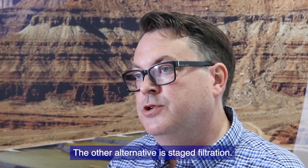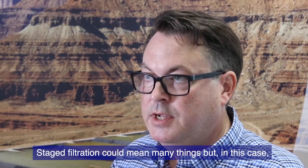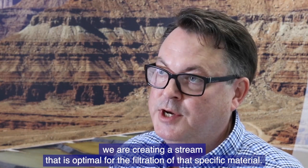The second alternative is what we call staged filtration. Staged filtration could mean many different things, but in this case we are creating a stream that is optimal for the filtration of that specific material.